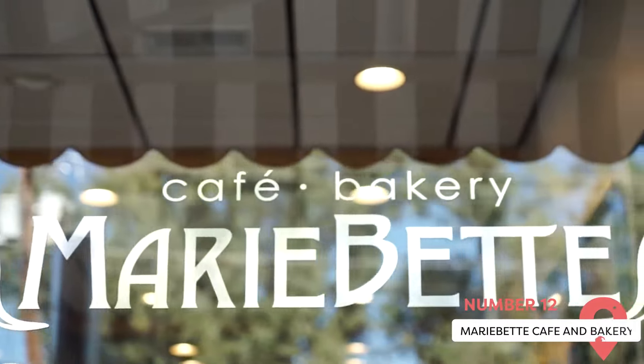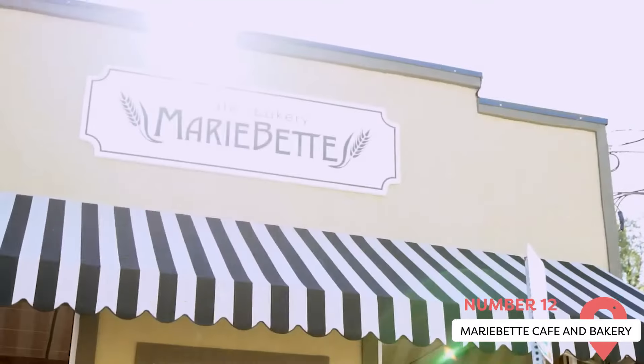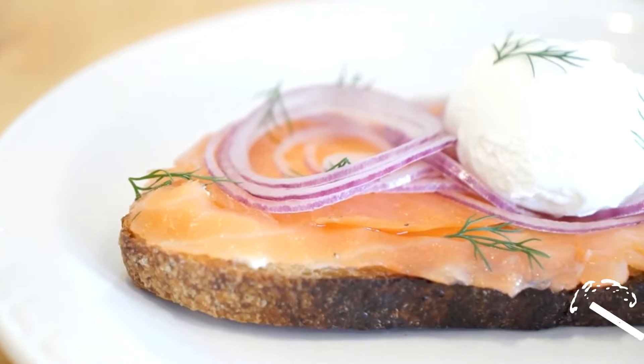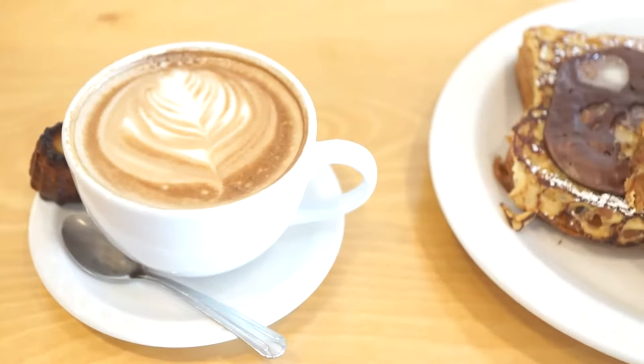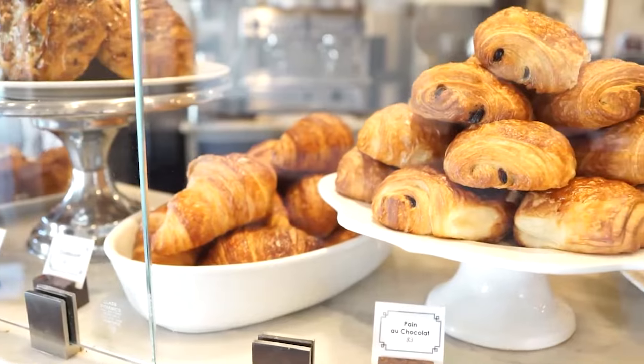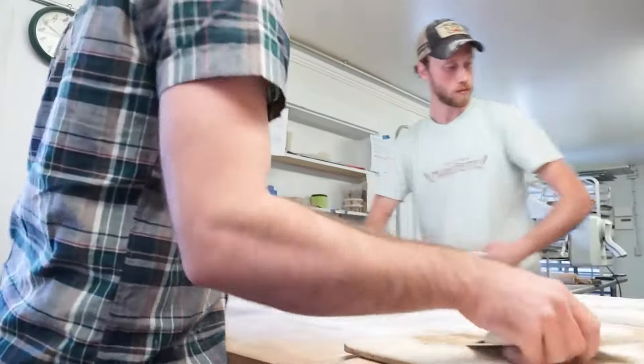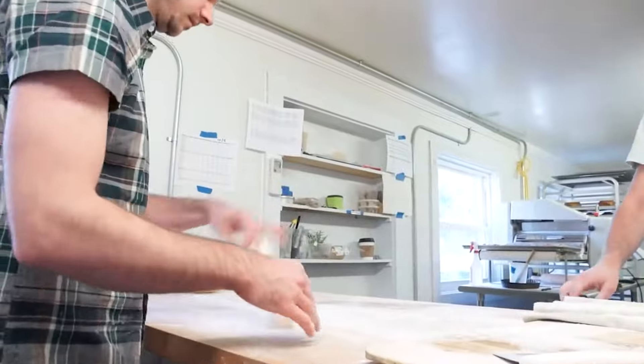Marie Bette Café & Bakery is a European-inspired café and a popular spot for quick dishes. It offers fresh bread, coffee, pastries, and a light brunch menu. Baked eggs and a sourdough breakfast sandwich are a few of their standout weekend breakfast options. Come early and be prepared to stand in line.